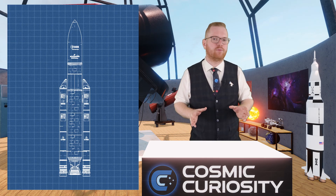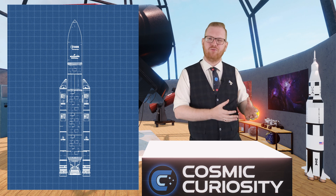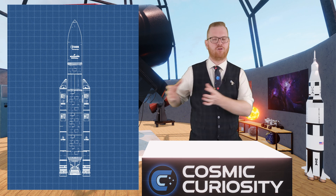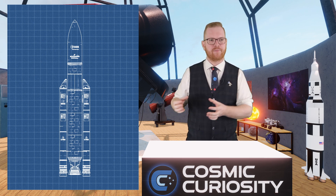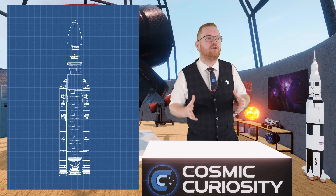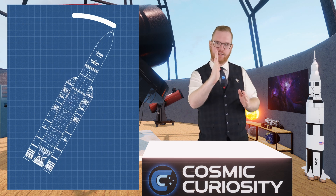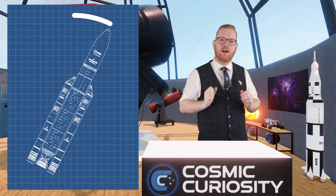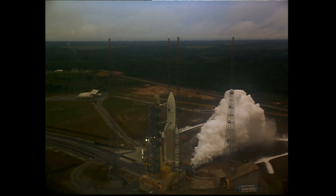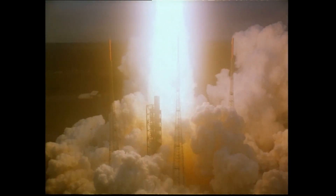One of the parameters these two computers were responsible for calculating is something called the horizontal bias. This value was mainly used in the Ariane 4; it wasn't really used in the 5, but since they upgraded the flight software from the 4 to the 5, they carried it over. This parameter compensated for any misalignment in the rocket as it sat on the pad — if the rocket was tilting by a fraction of a degree, you need that value to compensate at takeoff. As soon as the rocket leaves the launch pad, the horizontal bias value is no longer used.